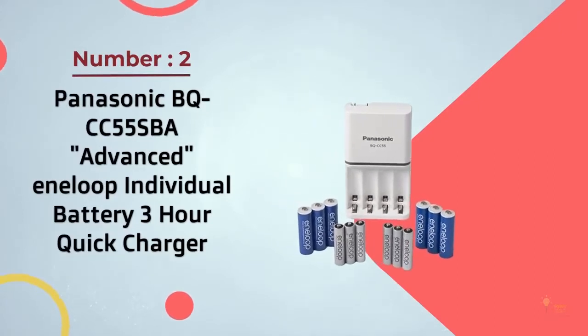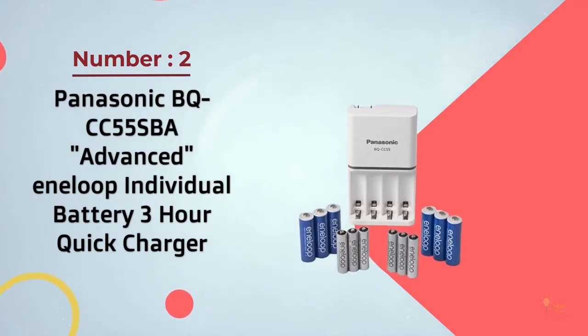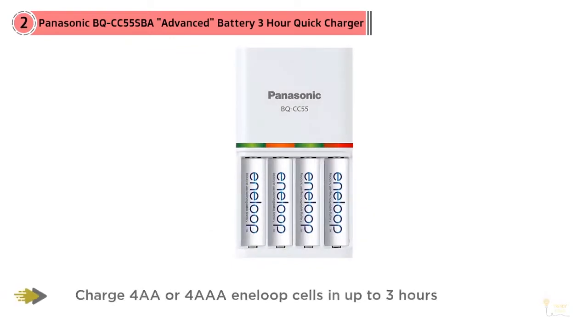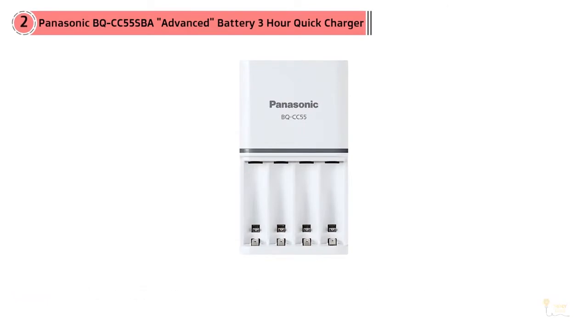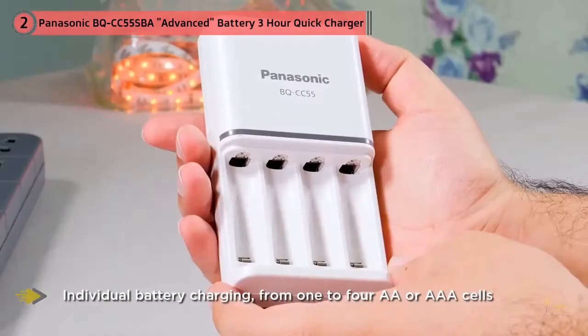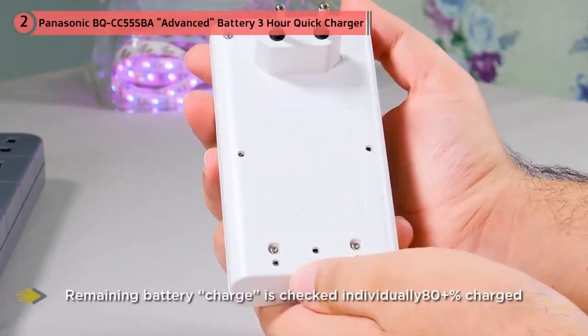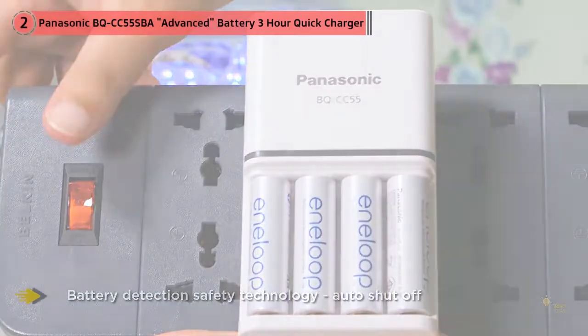Number 2: Panasonic BQCC555BA Advanced Individual Battery 3-Hour Quick Charger. This is the charger we'd buy. It has a fold-up plug so it sits flush on your wall outlet, notification lights over each battery slot, and the ability to charge up to 4 batteries at a time. The Panasonic BQCC555 is dead simple to use — pop in the batteries (any brand of AA or AAA rechargeable batteries will do), flip open the AC plug, and stick it in your wall outlet. An auto-shut-off feature automatically detects the battery's charge level to cut off power after they're done charging.